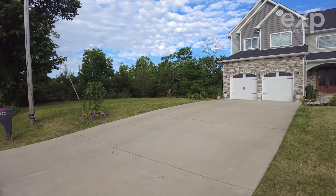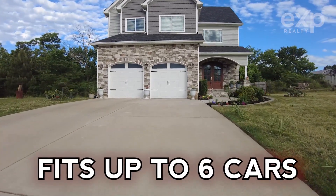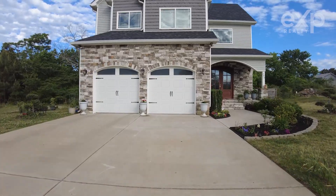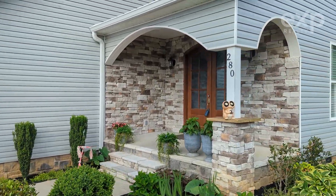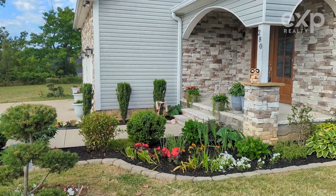Pull up to the fully concreted drive that's so large it could fit up to six cars. This drive belongs to a beautiful two-story home that features a spacious porch adorned with river rock detail as well as immaculate landscaping.